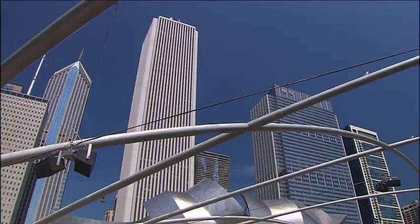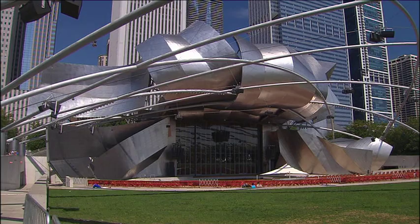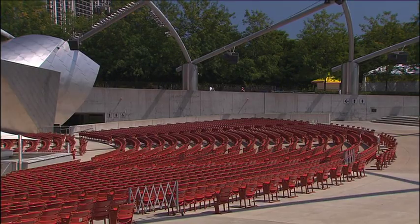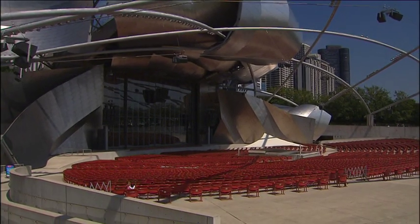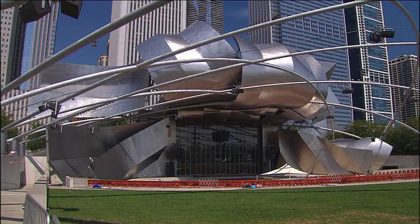Right next to the Bean in Millennium Park is another amazing sculpture, and this one doubles up as a concert venue. This is one of the most perfect marriages of function and design — the Pritzer Pavilion, designed by Frank Geary. Not only is it visually stunning, but it was designed to replicate interior sound in an external environment; it's an audio-visual triumph. The pavilion has 4,000 fixed seats and 7,000 lawn seats, with concerts held throughout the summer — and they're absolutely free.